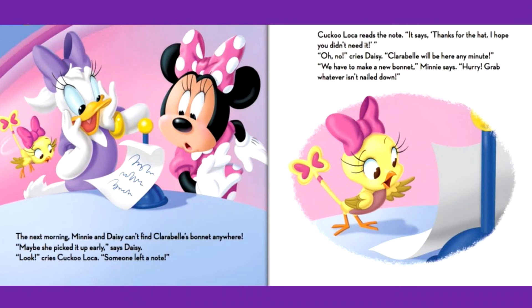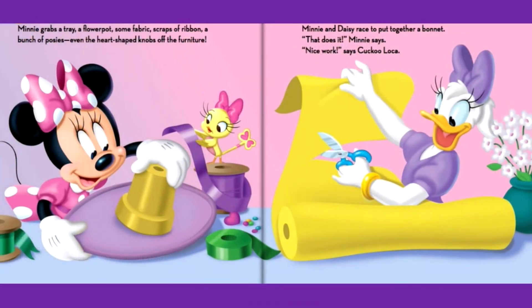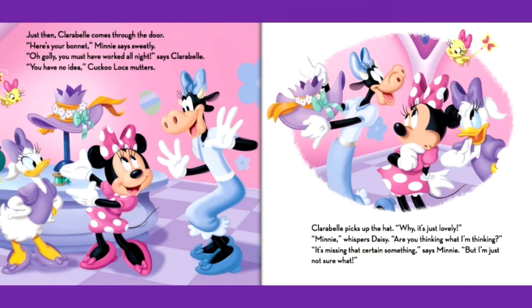Mini grabs a tray, a flower pot, some fabric, scraps of ribbon, a bunch of posies, even the heart-shaped knobs off the furniture. Mini and Daisy race to put together a bonnet. That does it, Mini says. Nice work, says Cuckoo Loka. Just then, Clarabelle comes through the door. Here's your bonnet, Mini says sweetly. Oh golly, you must have worked all night, says Clarabelle. You have no idea, Cuckoo Loka mutters.